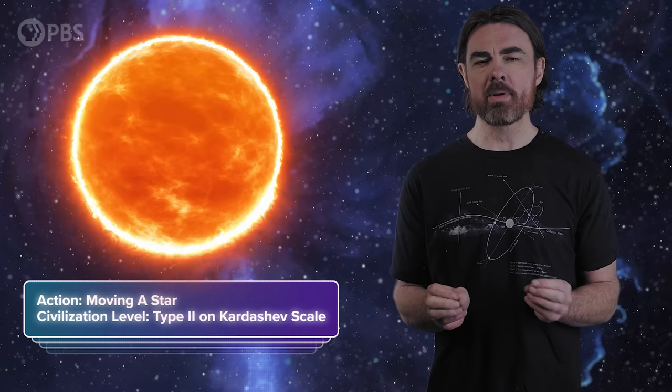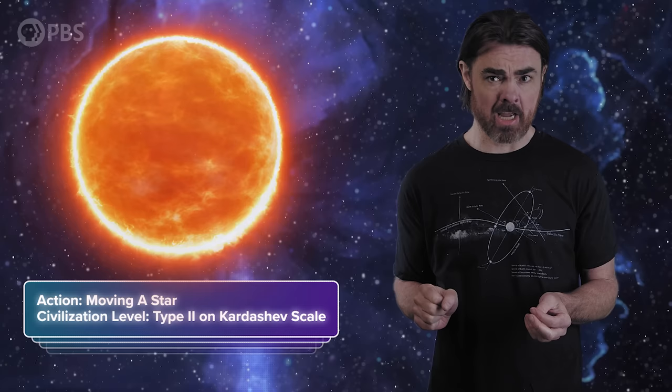Moving the sun would be a prodigious technological feat, an act befitting a type 2 civilization on the Kardashev scale — the same technological realm as building a star-encompassing Dyson sphere. Although it'll be several centuries at least before we can reach that level, the actual physics of a stellar engine is easily explained in a short YouTube video, and that's what I'm going to do today.